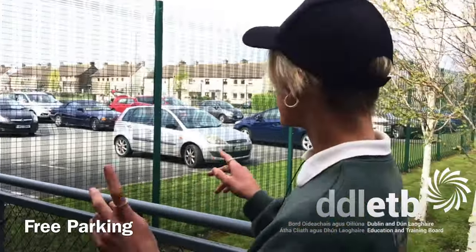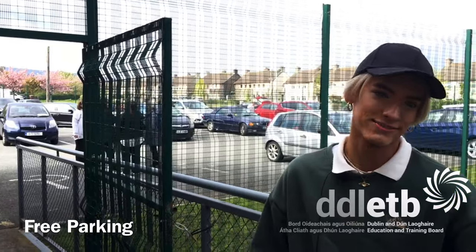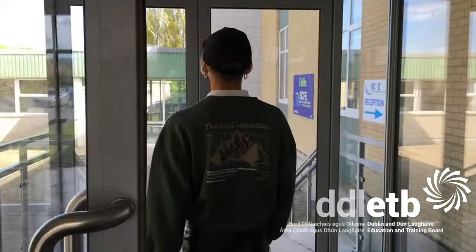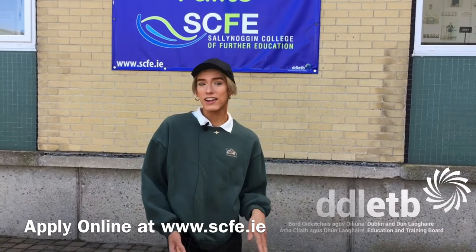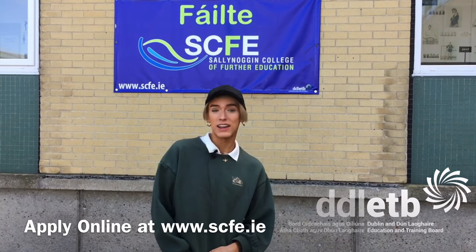For any students who drive, this is our big car park — we've got loads of spaces and it's free parking all day. Thanks for coming along with me today, and if you want to find out more about the college, just visit our website at www.sdfe.ie.